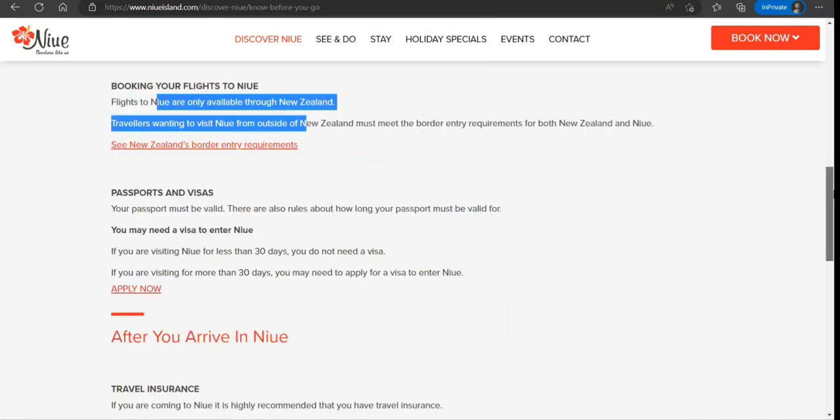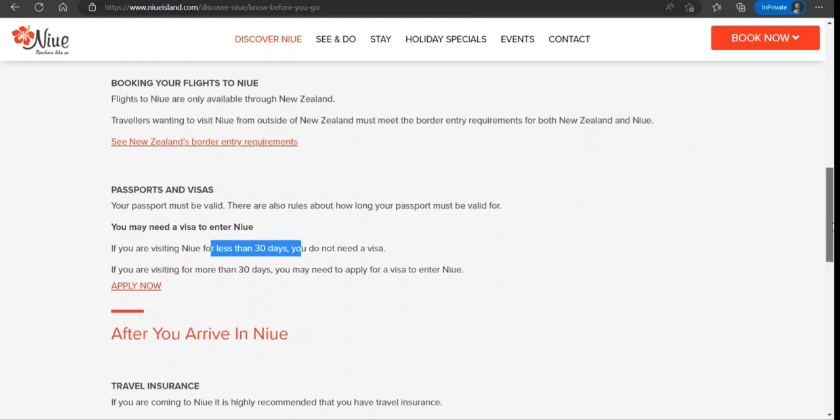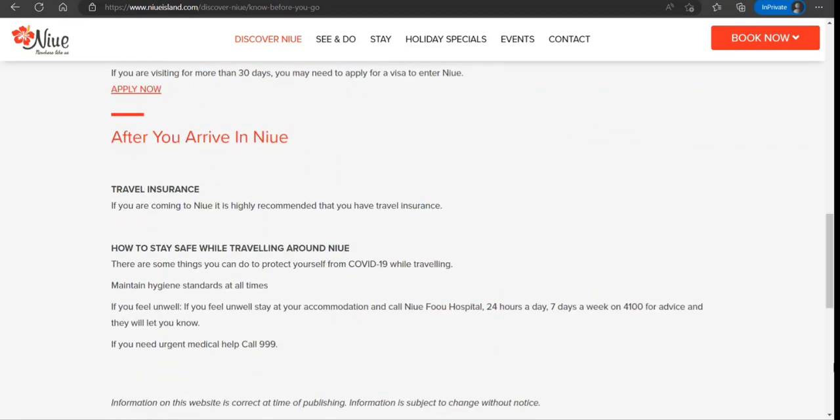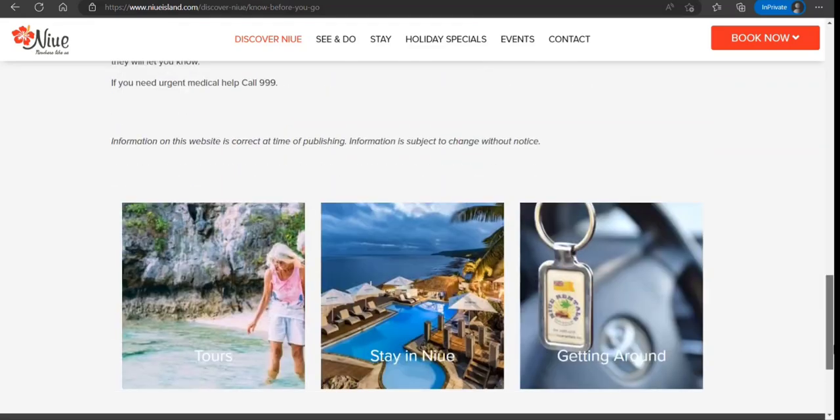When it comes to visa: if you are visiting for less than 30 days, you do not need a visa. If you are visiting for more than 30 days, you may need to apply for a visa. You can send them an email to inquire about the process and they will inform you, so it's a very simple process.